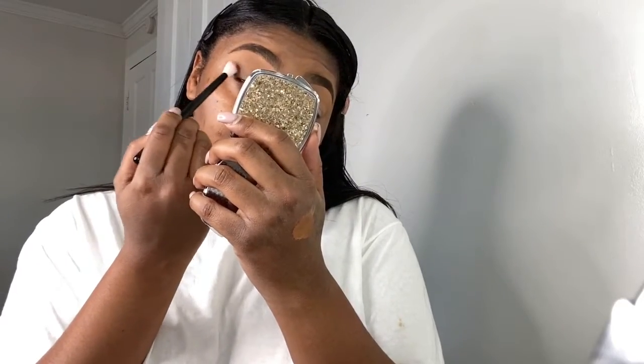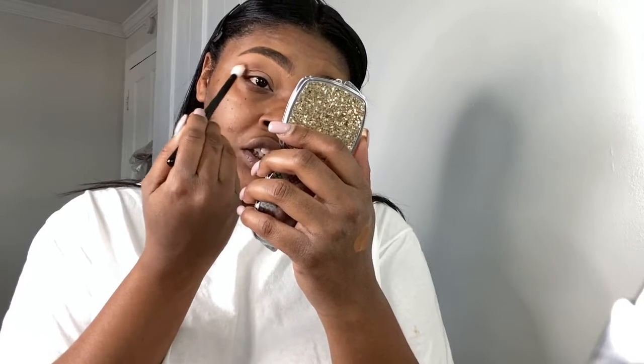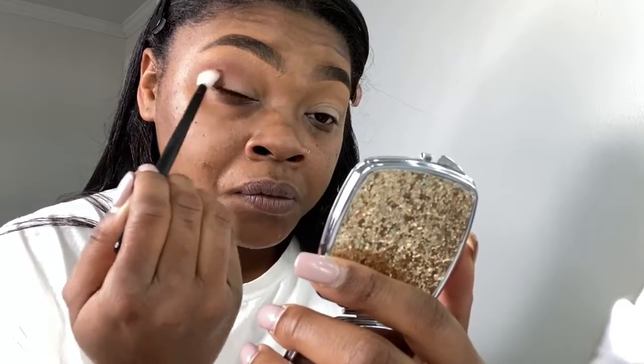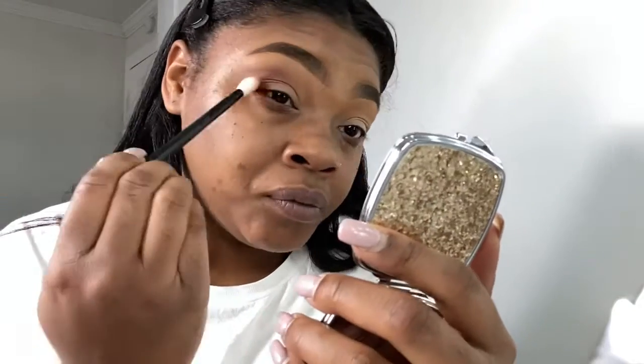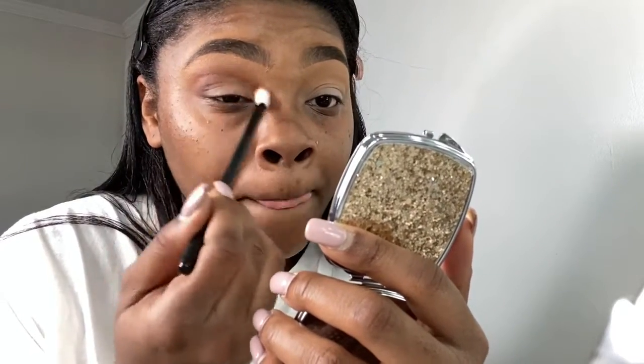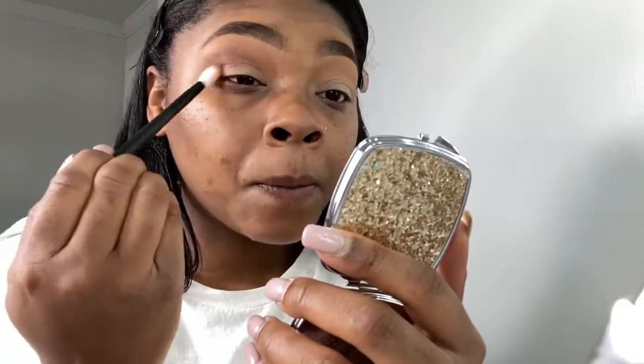I'm using my Morphe 441 brush. Now I'm going to go in with the same number brush but a clean one, and I'm going in with that brown shade — it's like a brown with a reddish undertone. I'm going to use that right under my transitioning color; it's the shade right next to the neutral color in that palette. I'm focusing that color on my outer lid and bringing some in, just building that color up.